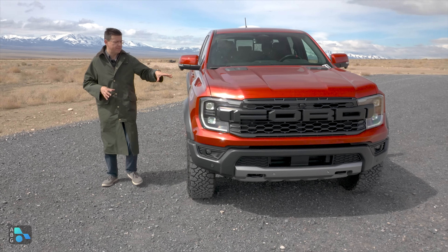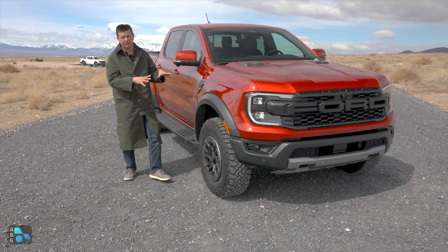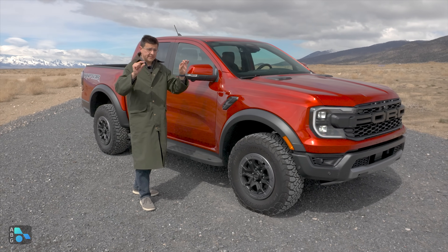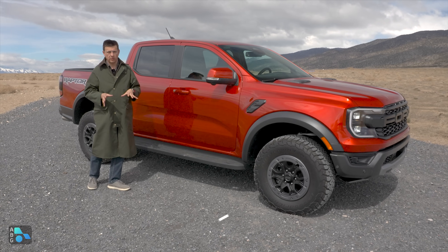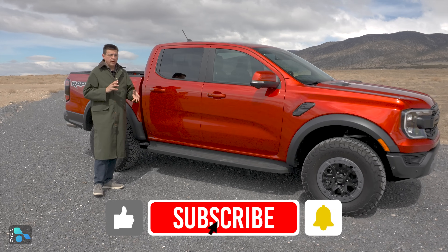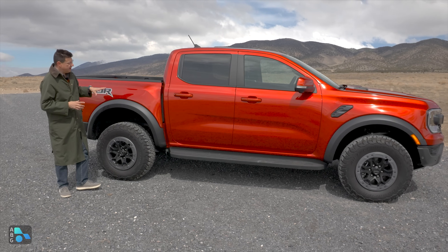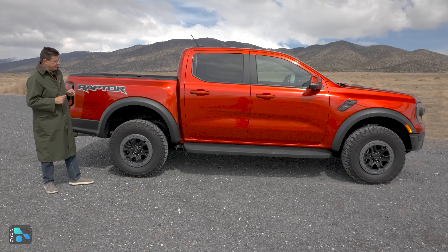Moving around to the side, you'll notice the pretty big fender flares, and they did them in metal - they're not tacked-on fender flares like we find on a Bronco Raptor. The reason we don't find clearance lights up front, but do find little cut-ins where you could add them, is that this is narrower than a Bronco Raptor and definitely narrower than an F-150 Raptor. If you're worried about size on trails, you might want to consider this, though it is longer than a Bronco Raptor and will have a slightly larger turning radius because of the longer wheelbase.